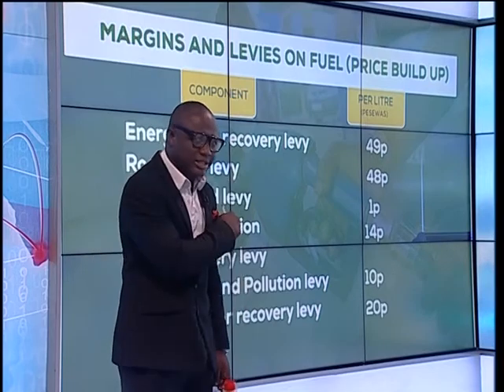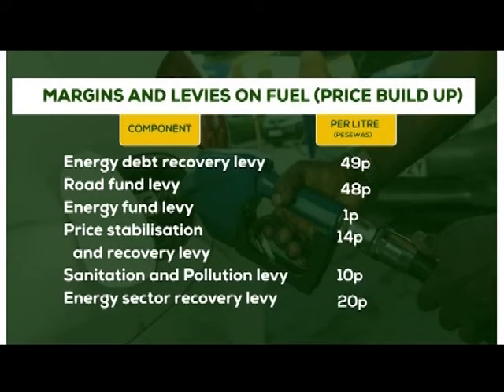Follow me — these are the taxes: Energy Debt Recovery Levy, 49 pesewas. Road Fund Levy, 48 pesewas. Energy Fund Levy, 1 pesewa. Price Stabilization Recovery Levy, 14 pesewas. Sanitation and Pollution Levy, 10 pesewas. Energy Sector Recovery Levy, 20 pesewas.